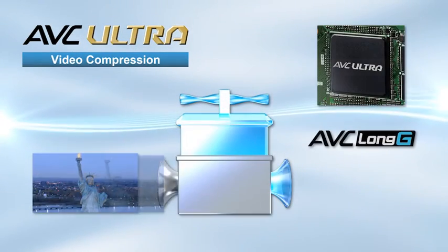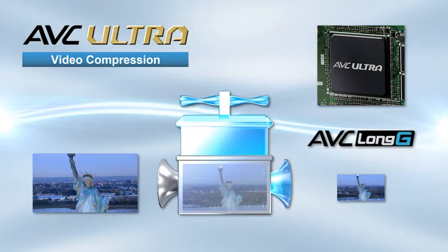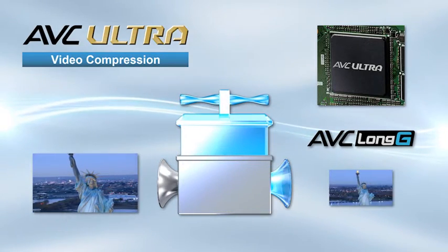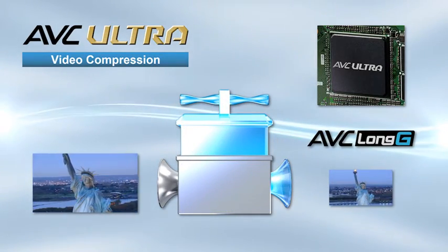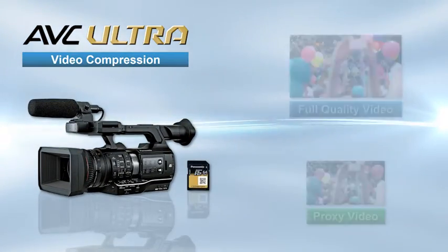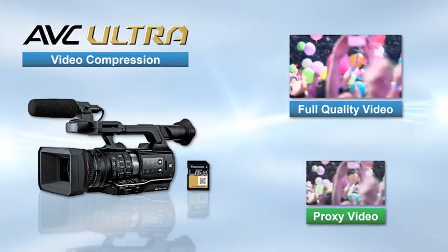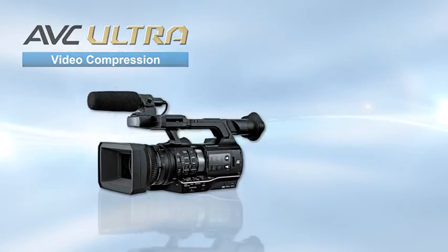AVC Ultra cameras feature long GOP compression, enabling low bit rate recording while maintaining broadcast level quality. Recording of low bit rate proxy video at the same time as the full quality video is also made possible with AVC Ultra.